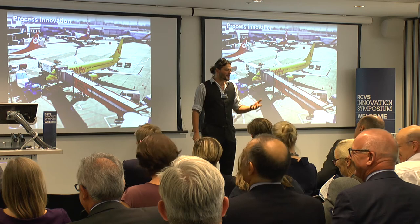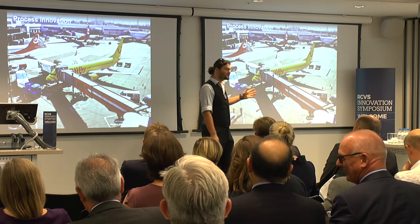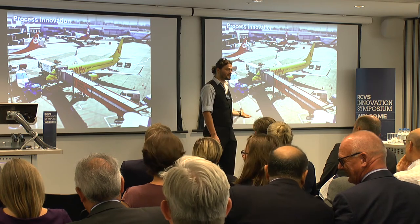We heard earlier about WOW Airline — that is pure process innovation driven by tech that was invented many, many years ago. So these things need to happen at the same time.